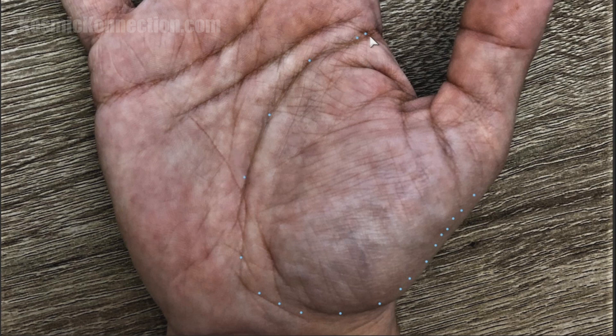The achievement line starts between the thumb and the Jupiter finger at age 10. Going along that line, about every eighth of an inch is about a year, and about every half an inch is about seven years.